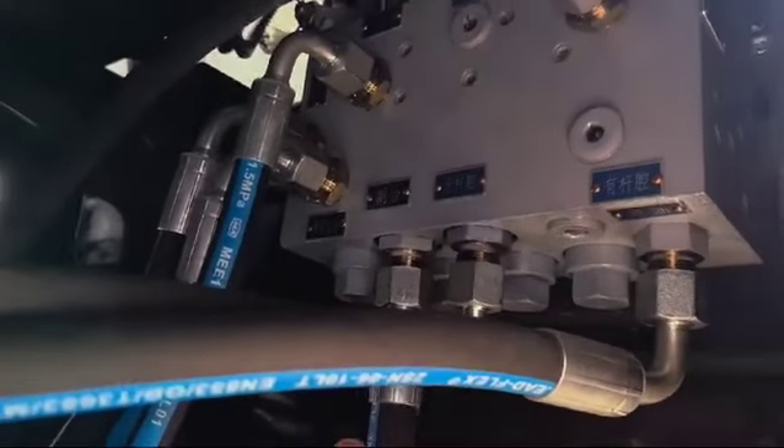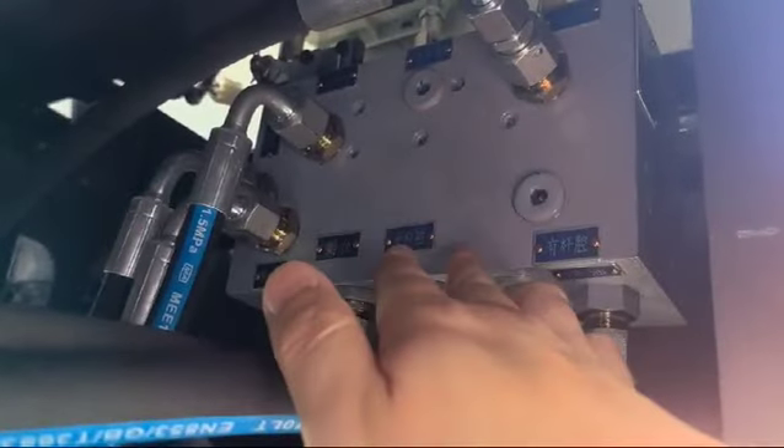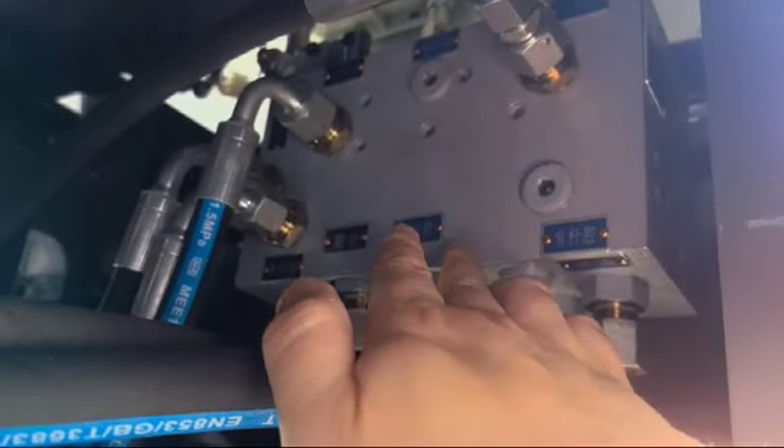The most important improvement point is this new distributor. The old version was a three-way valve, and now the new one is improved to a four-way valve. The oil pressure capacity is much better than before. The pump will also have an improvement.